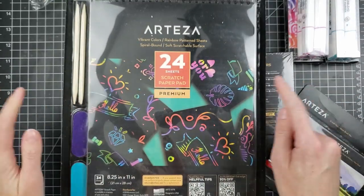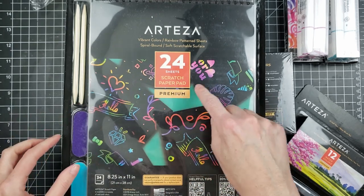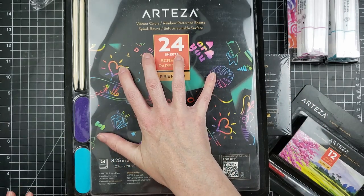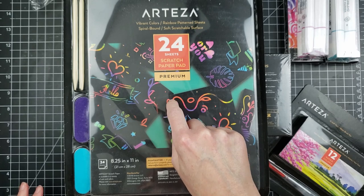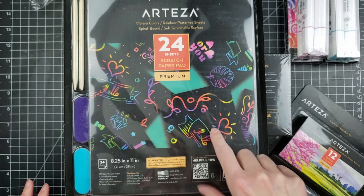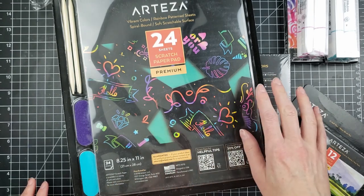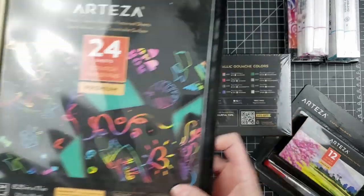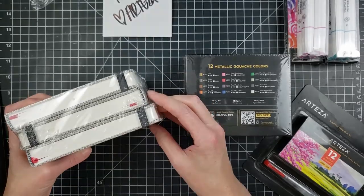They also sent me this scratch paper pad. It's black paper and you basically scratch on it. I'm not going to open it because the kids are going to love this — it's going to be a gift for them. It's 24 sheets and whenever you scratch on it you get that rainbow effect. They are just going to have a hoot — they'll probably run through it in 30 minutes.